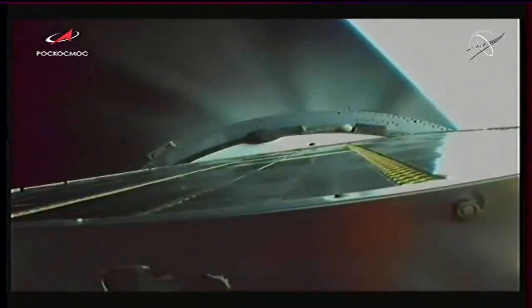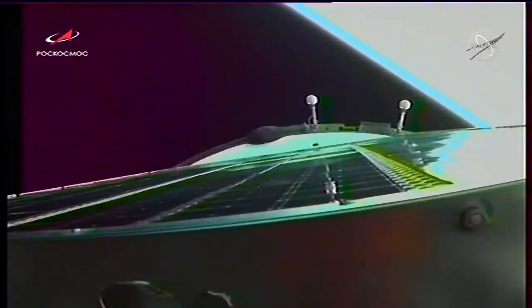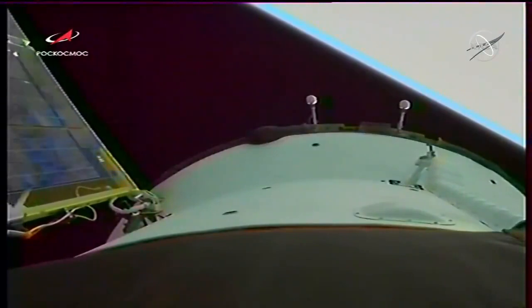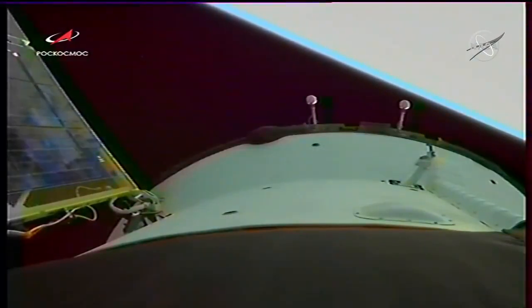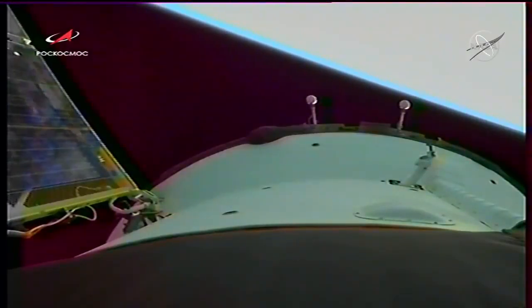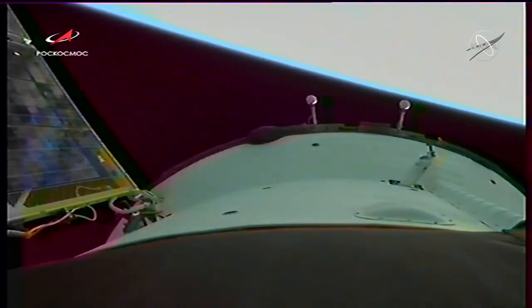520 seconds of flight, third stage shutdown is confirmed and spacecraft separation confirmed. Third stage done. Next step will be the deployment of the solar arrays, which you now see unfurling. We now have confirmation of the deployment of the solar arrays and the navigational antennas as planned. We copy, and good day to you — we are ready to listen to your report on how you're feeling.